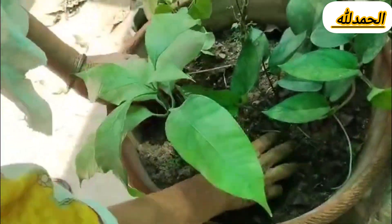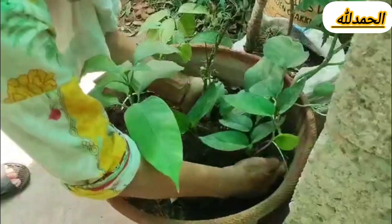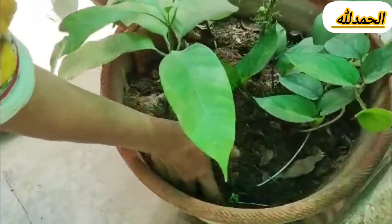Irrigation management: use efficient irrigation methods to conserve water. Support: provide support for climbing plants like peas, beans, or tomatoes.